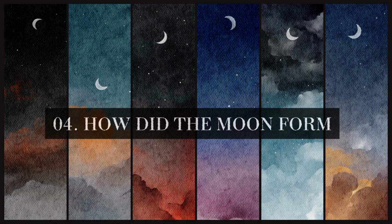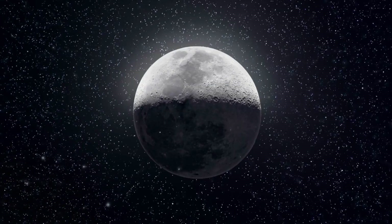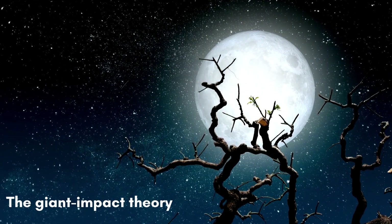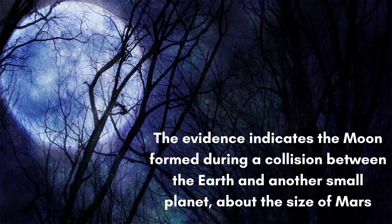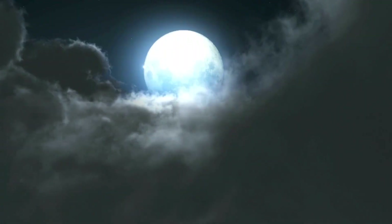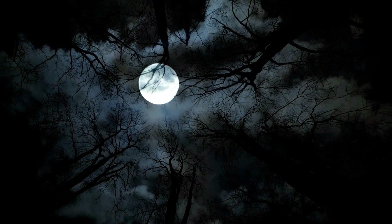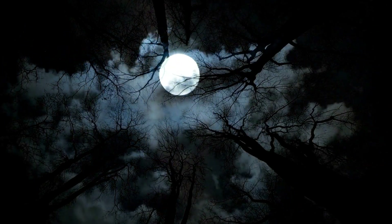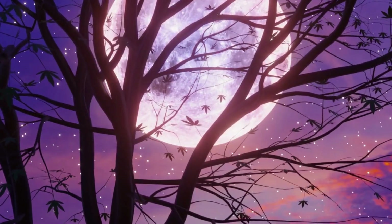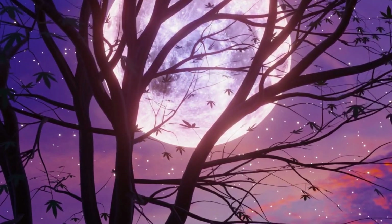How did the moon form? There are various theories about how the moon was created. The most widely accepted today is the giant impact theory. The evidence indicates the moon formed during a collision between the Earth and another small planet, about the size of Mars. The debris from this impact collected in an orbit around Earth to form the moon. Researchers have concluded that the impact must have occurred about 95 million years after the formation of the solar system, give or take 32 million years.